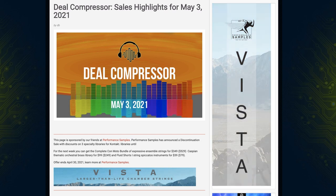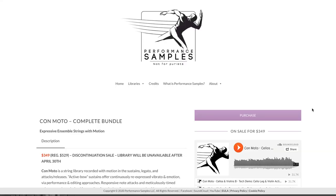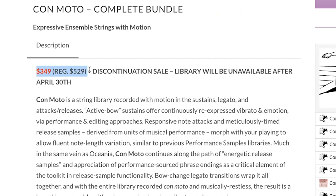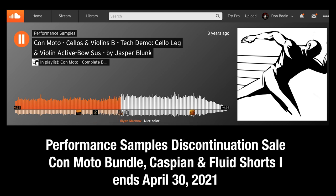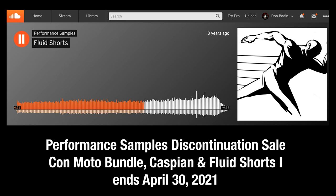Before we dig too far in, I want to say a big thank you to Performance Samples — they're sponsoring this week's Deal Compressor. If you're watching on Friday, April 30th, it's the very last day of Performance Samples' Discontinuation Sale. Three of their libraries for Kontakt, including the complete KonMoto Bundle, Caspian Thematic Orchestral Brass, and Fluid Shorts 1 are all on deep discounts before they go away forever. I'll include a link in the description below.